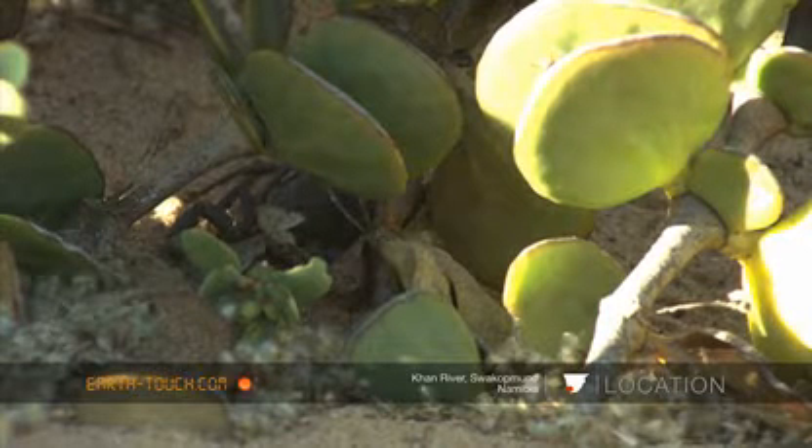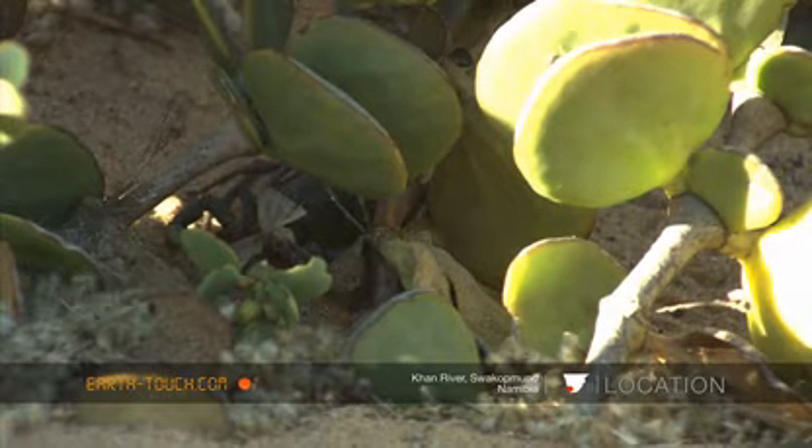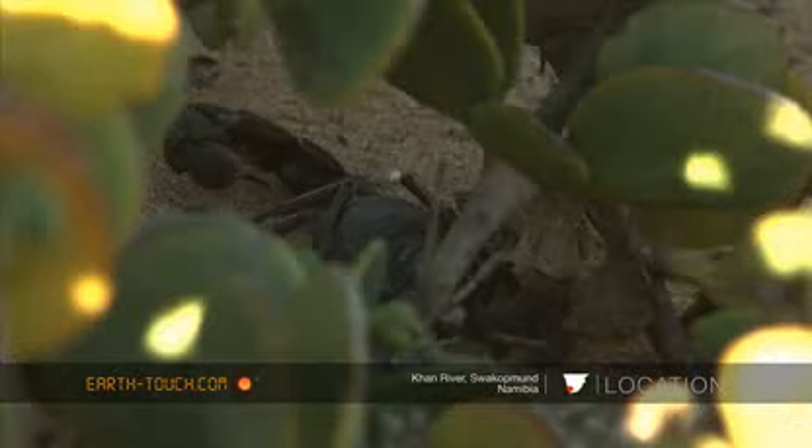The scorpion was eating a moth. You can see that huge big sting on the one side, resting at the back.